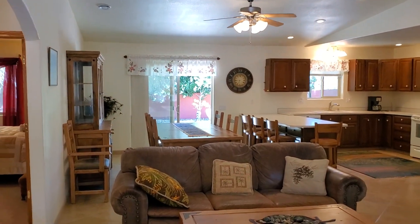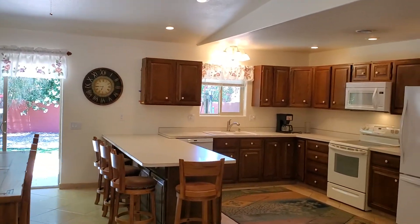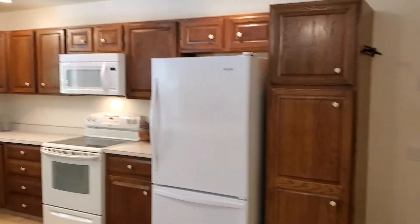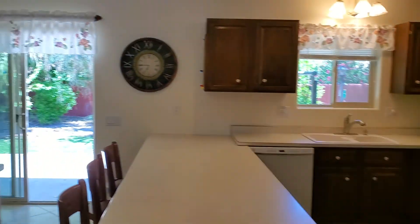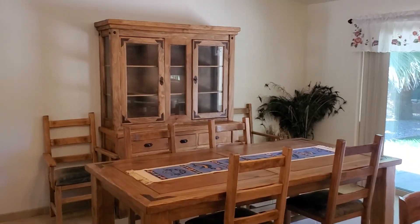This house is being sold with the furniture. However, if furniture is not needed, we can arrange that. I'm just going to go to the kitchen here, give you an idea. Nice cabinetry. White appliances. Really nice dining area here with a nice dining table and hutch. It's pretty cool.